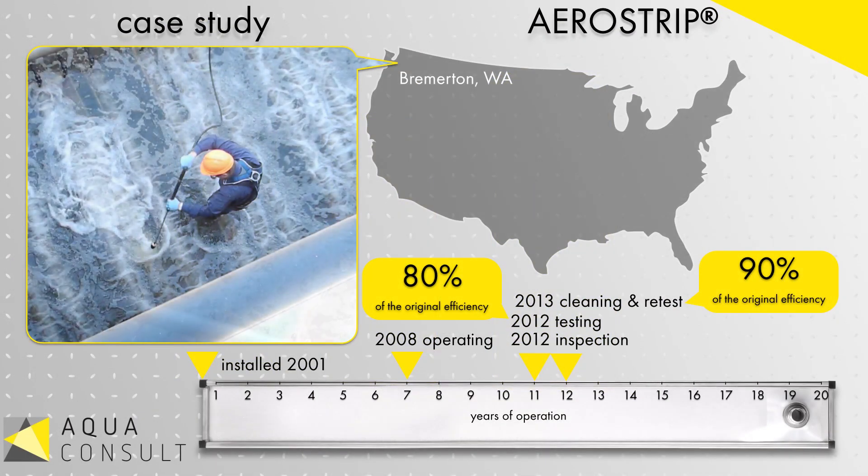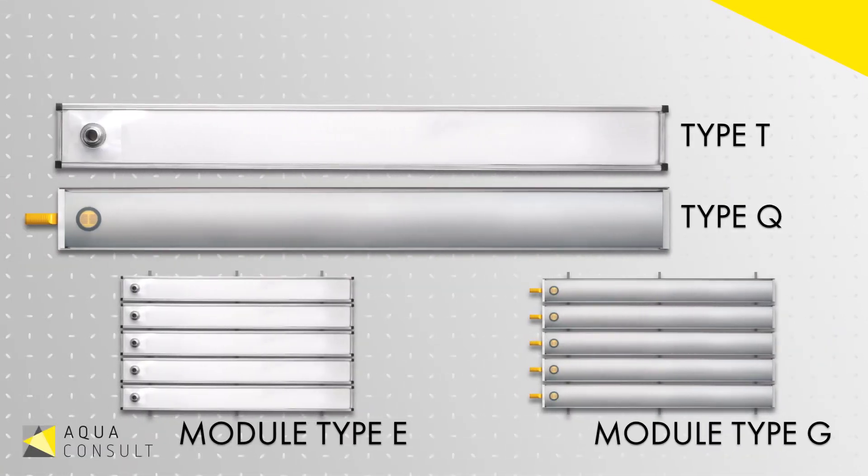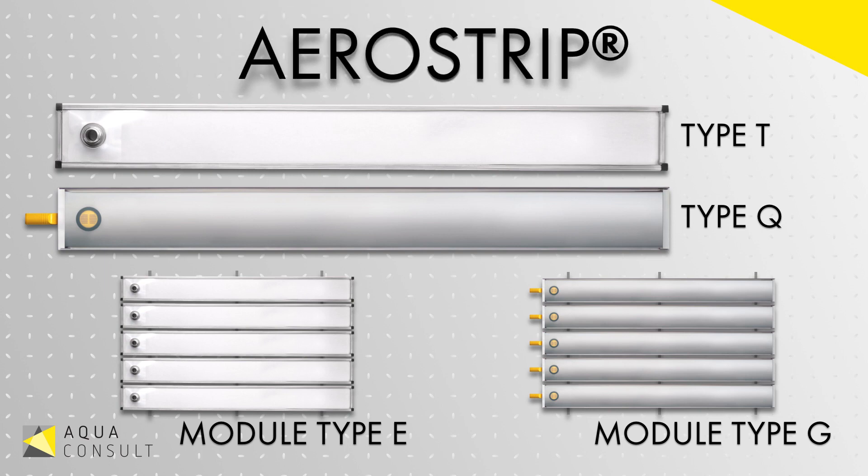Due to the hard work of the treatment plant operators and the robustness of the AeroStrip fine bubble diffusers, the Bremerton plant should expect many more years of efficient aeration at their facility. Please find out more by visiting www.aerostrip.com or by giving your local representative a call.